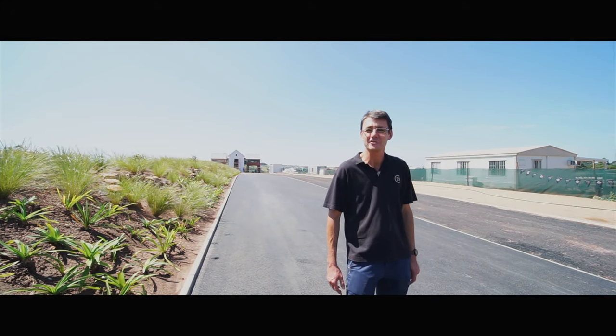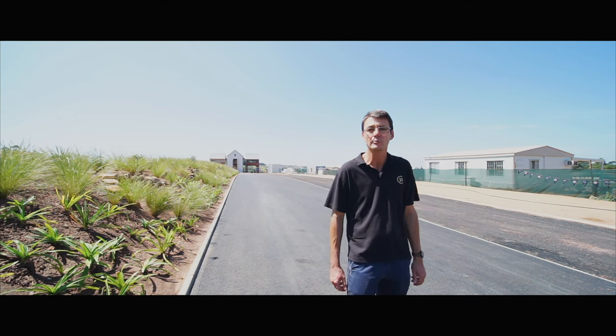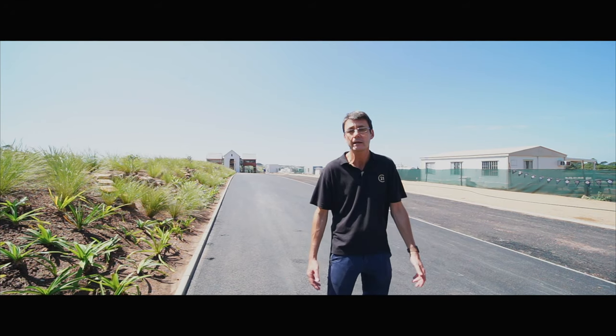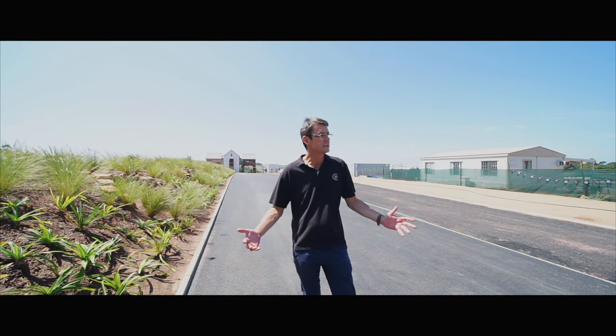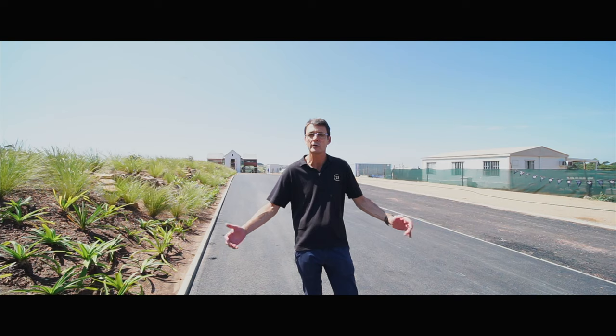Hi everybody, it's Patrick Davison from Century 21 Upper Highway. On this beautiful KZN day we are on site at Kingsgate Estate, located in the middle of Hillcrest. As we are all sitting at home in lockdown, I thought it'd be nice if I could take you on a little tour of Kingsgate so you guys can see what it's all about, what's been done and what we actually offer.